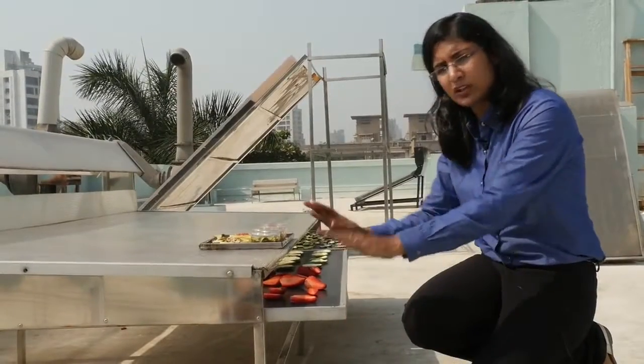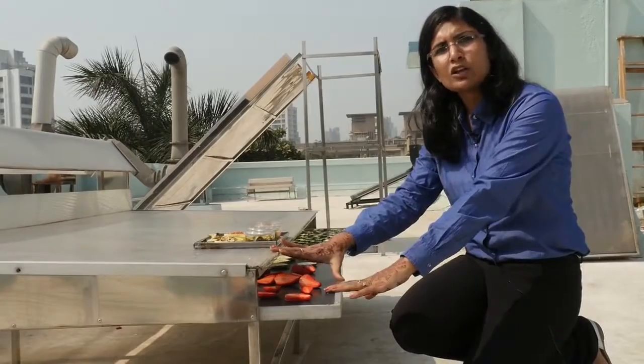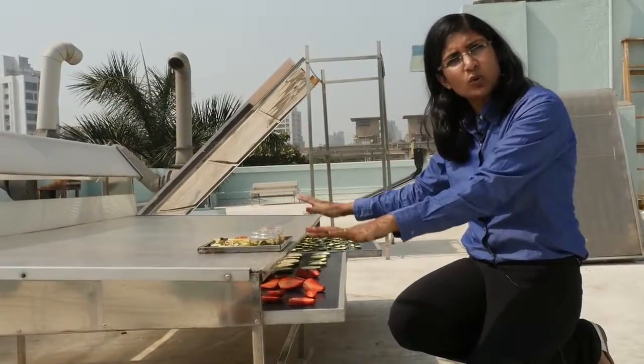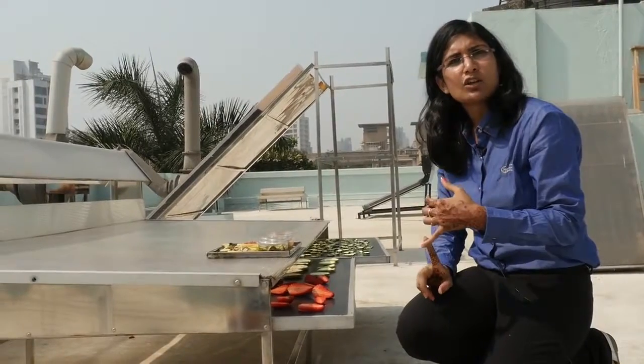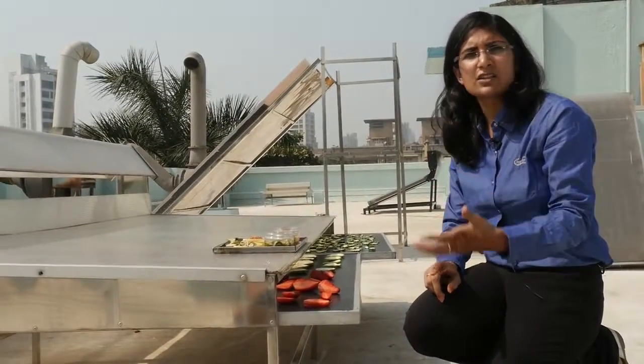The drying efficiency is 50% more compared to other modes of drying. And it works totally on the solar thermal principle, so there are no solar photovoltaic panels, no moving components, no electric components. The operating cost is literally zero for this machine. This machine works without any electricity.